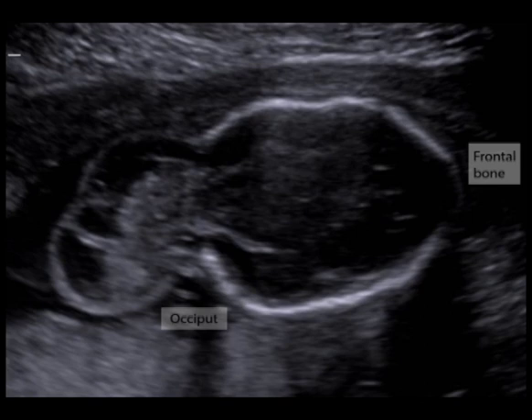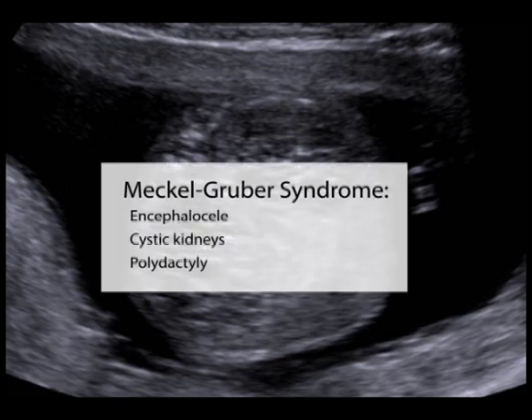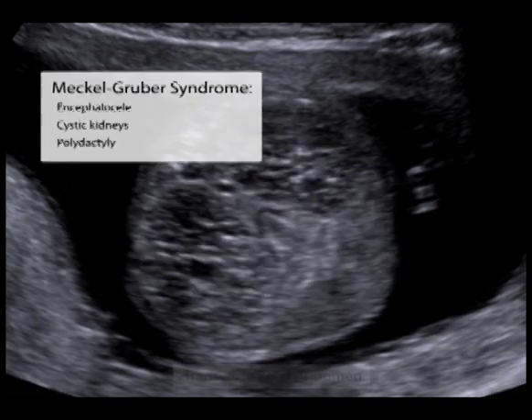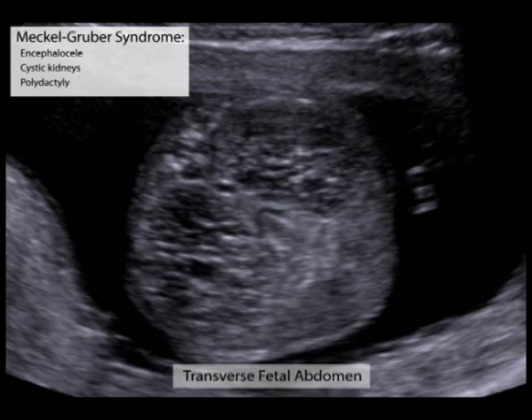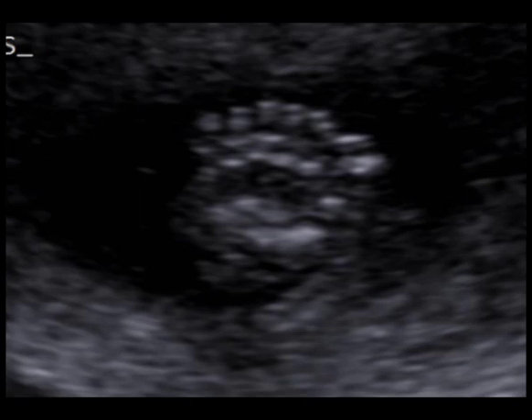Encephaloceles may be isolated or may be part of a syndrome such as the lethal Meckel-Gruber syndrome. As shown in this transverse image of a fetal abdomen, enlarged cystic kidneys are also part of this syndrome. The third characteristic feature is polydactyly — here, seven toes are counted in a fetus with this autosomal recessive condition.